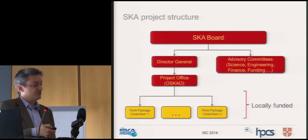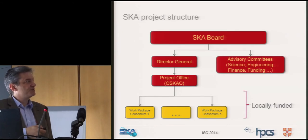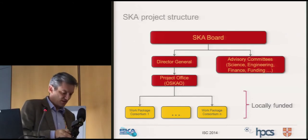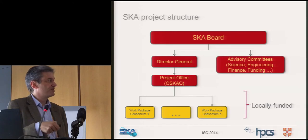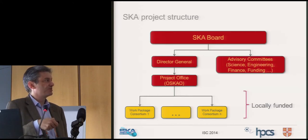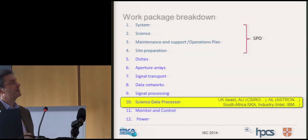There's an SKA board, a director, and a project office in Manchester. Work packages are currently funded locally under the direction of that project office. The one we're focused on today is the science data processor, being led by the UK, with many organisations in the consortium. There's also a whole load of work in networks and signal transport, but we're focusing on the science data processor.